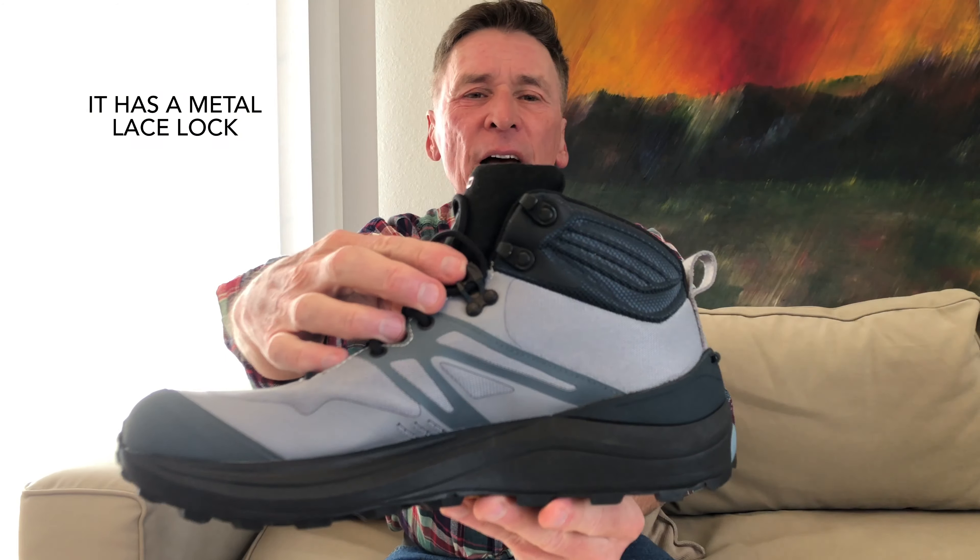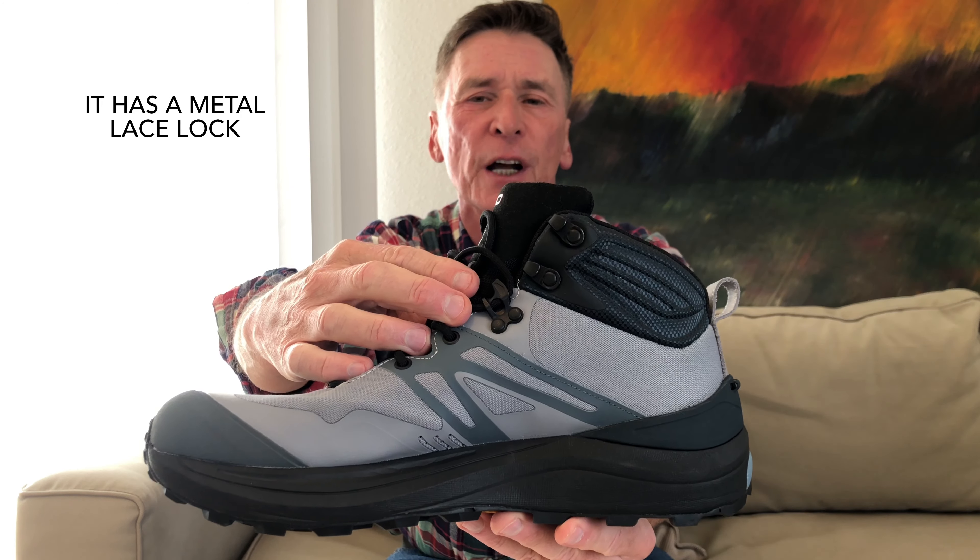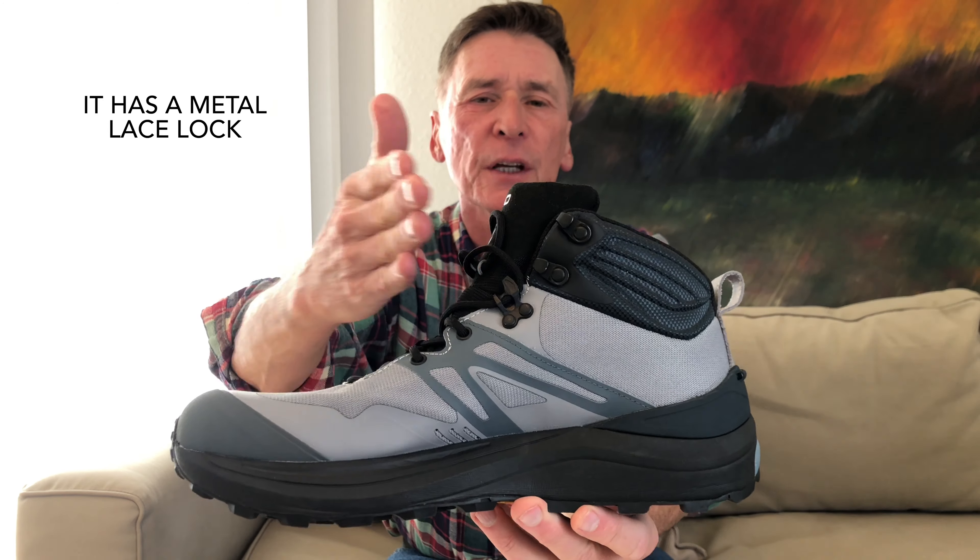Third, it has a clever metal lock lace that allows for differential lace tension on the upper and the lower shoe. And finally, I think this is the only remaining mid-shoe that has a gaiter trap. I find the Topo gaiter so awkward as to be useless, and I adapt an Ultra gaiter for use on these shoes.